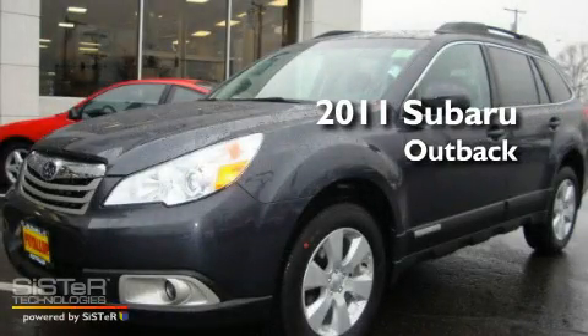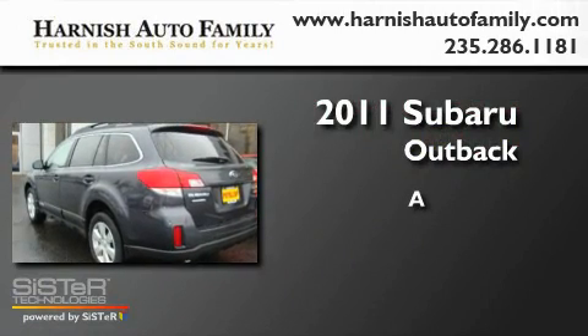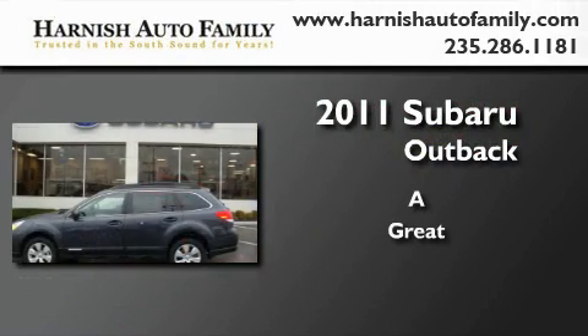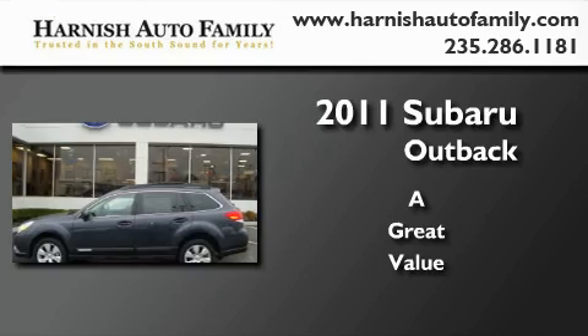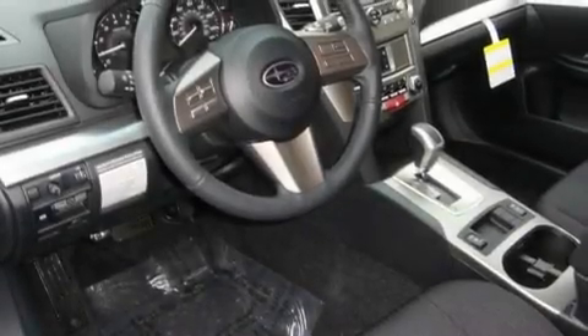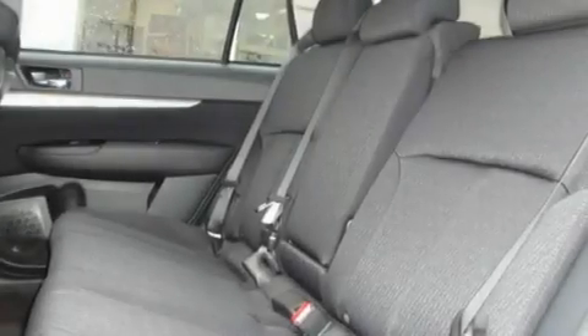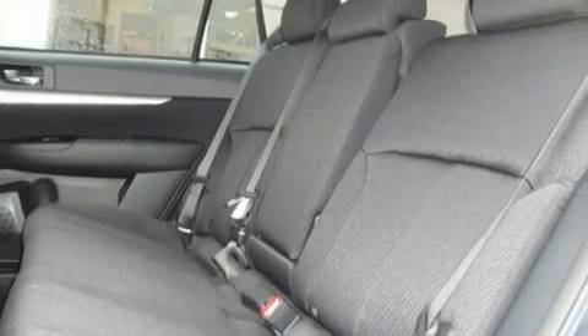This is a brand new 2011 Subaru Outback. Its top features include heated seats, fold-down rear seats, steering wheel mounted controls, an MP3 ready stereo system, and a leather wrapped steering wheel.